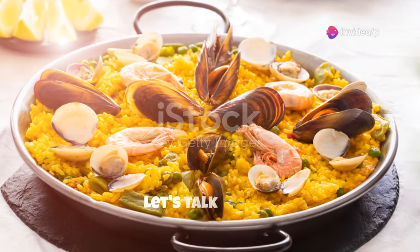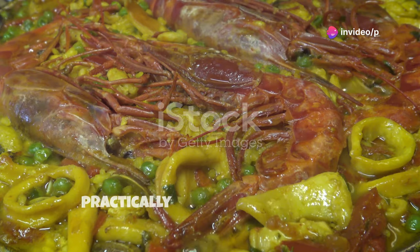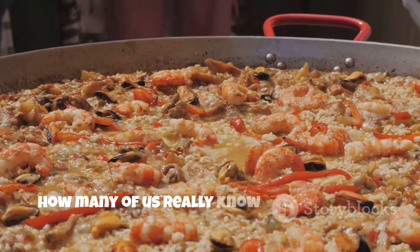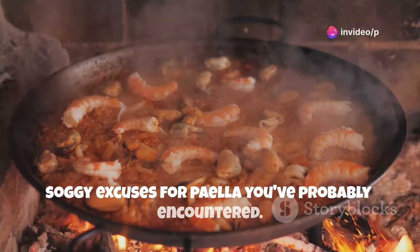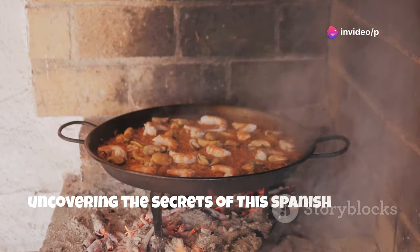Alright, food fanatics, let's talk paella. You know, that vibrant, flavor-packed Spanish dish that's practically begging you to dig in. But let's be honest, how many of us really know what goes into making a truly authentic paella? Forget those sad, soggy excuses for paella you've probably encountered. We're going straight to the source, uncovering the secrets of this Spanish classic.